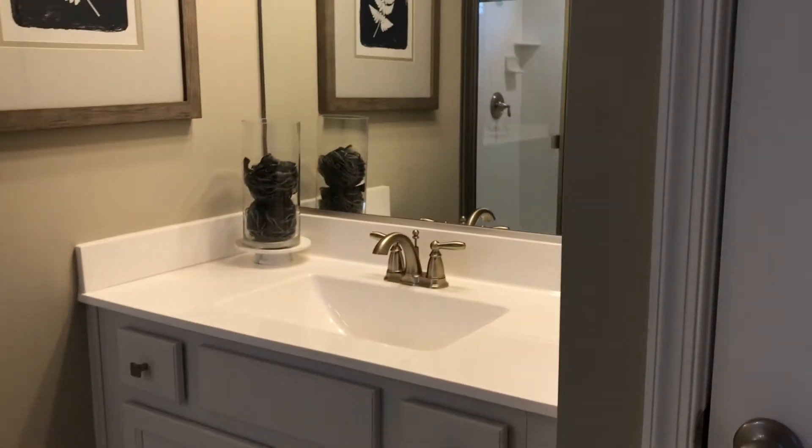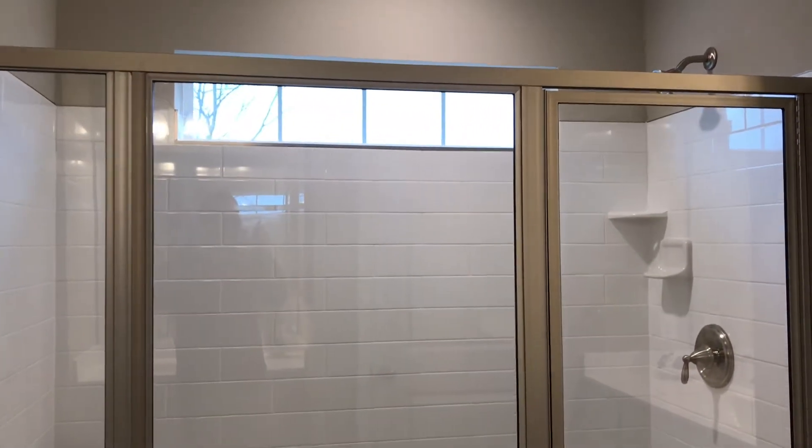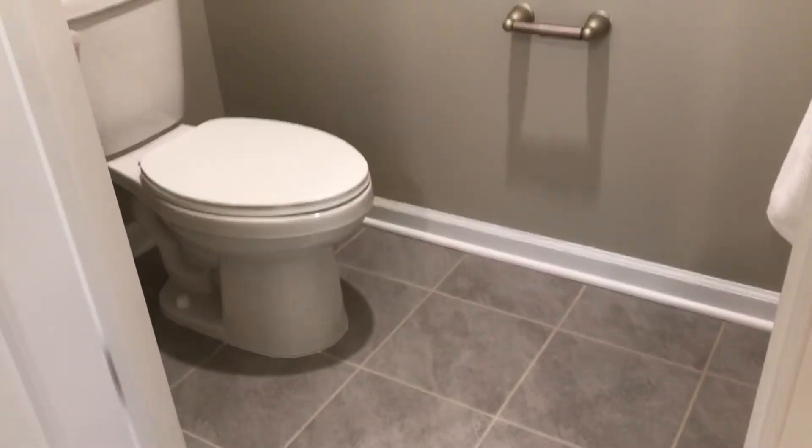In the owner's bath, we have two separate sinks with plenty of storage. Beautiful tile floor, and you have a large full-size shower with a window overhead, a seat inside, and very easy access. There's also a linen closet here.